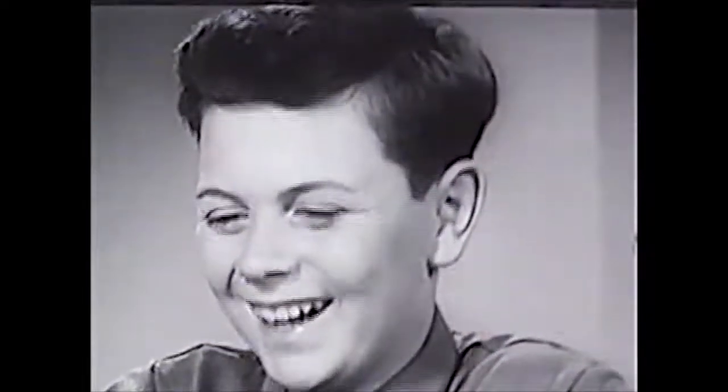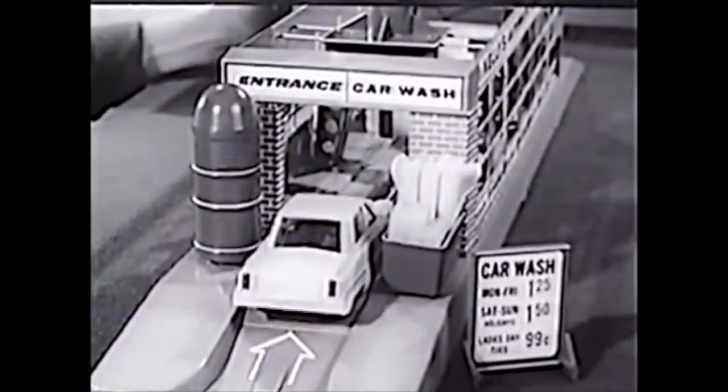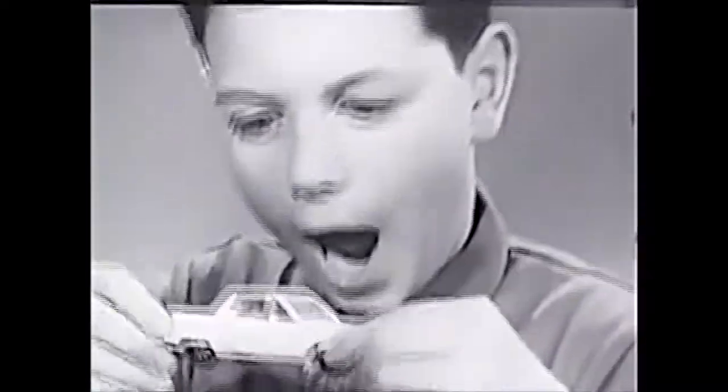Hey, Mr. Kelly! Wax it beautifully. Drive up the ramp, hook the chain — it runs by battery. Cleans, rubs, and dries your car automatically. Mr. Kelly's automatic car wash — what a toy!